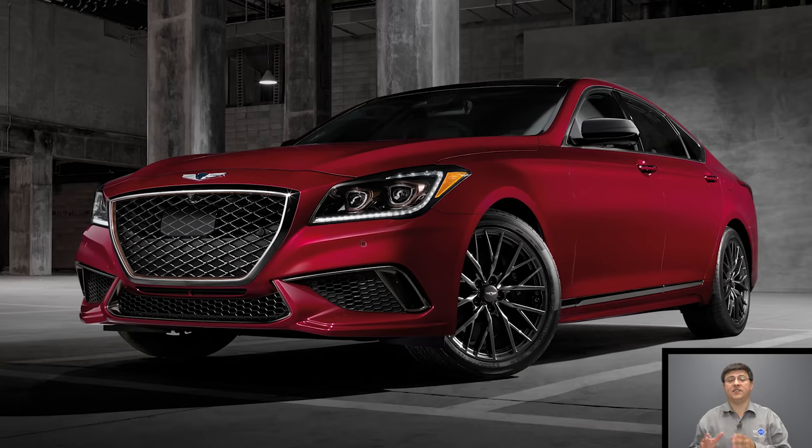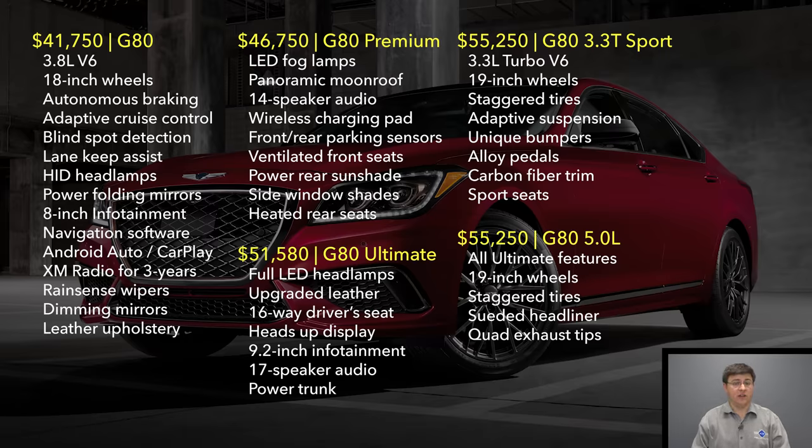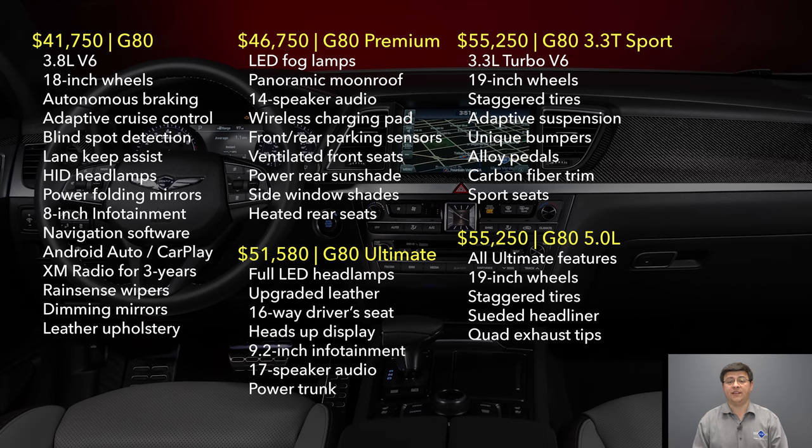When Hyundai separated the Genesis brand from the Hyundai brand, they made the Genesis models a little bit more expensive than in the past. The G80 now starts at $41,750 for the 3.8 liter version, and the least expensive version of the 3.3 liter turbo we were driving is $55,250. The 5.0 liter V8 will set you back at least $57,000. That puts the G80 more firmly in the midsize luxury car category, now pushing towards the Audi and Volvo in this segment.